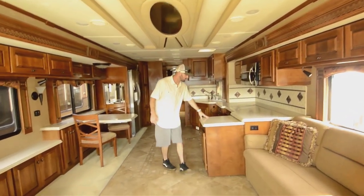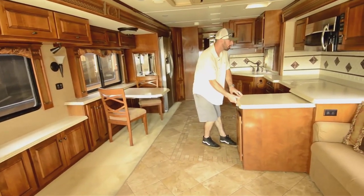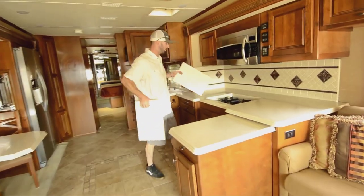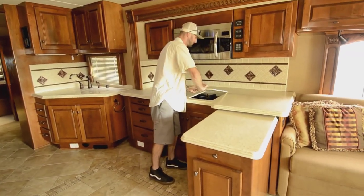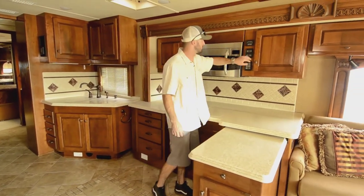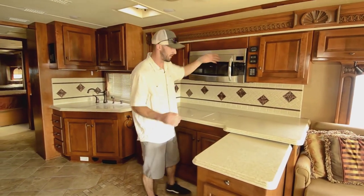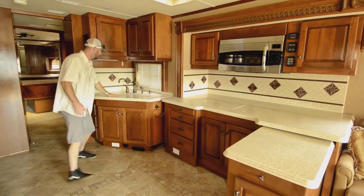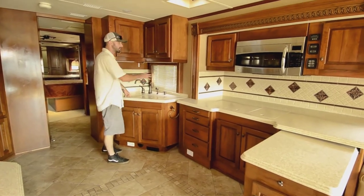Great counter space in your kitchen here. This extension tucks in and out, so it doesn't need to be there, but it's definitely helpful. We have the inset burners — two-burner propane stove by Amana. Right above that, we have the microwave convection oven. Nice controls for Aqua Hot — everywhere on these Monacos where you have water running, you have Aqua Hot controls so you don't have to be walking around to use it.